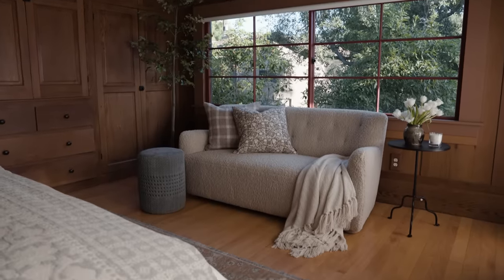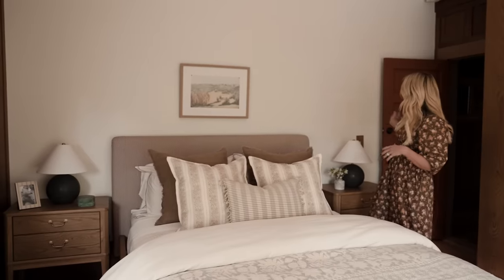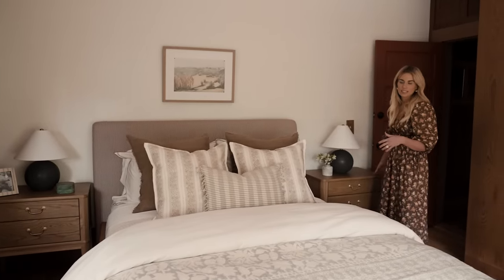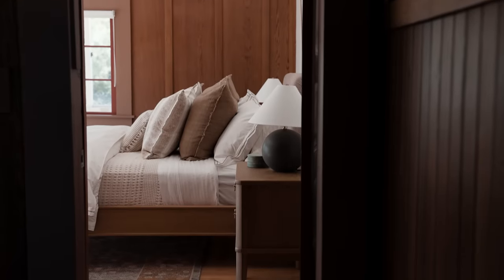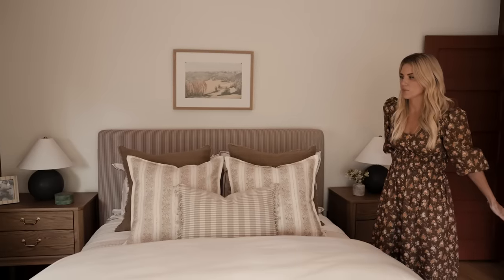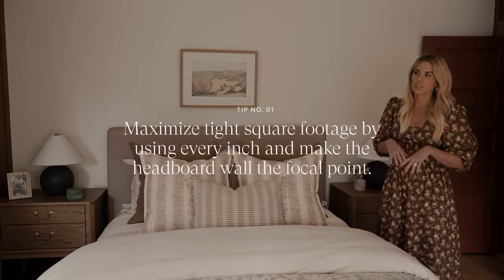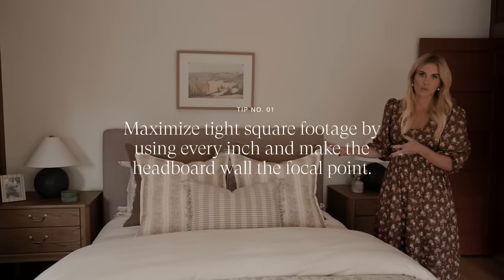This look is all about the headboard wall. We are working with a tight square footage — when you open the door we only have a few inches before we hit a nightstand. One of the biggest mistakes I see in small bedroom designs is people just shove all of the bedroom furniture into the corner and don't consider maximizing every inch so that they can get a focal point.